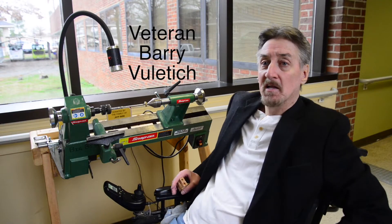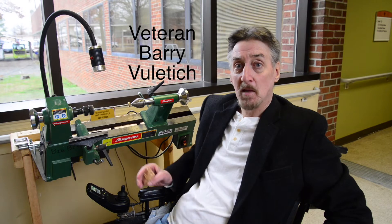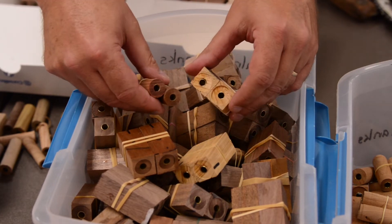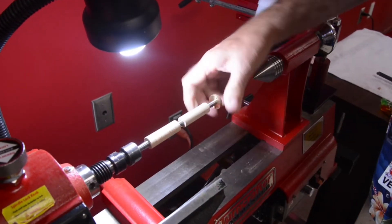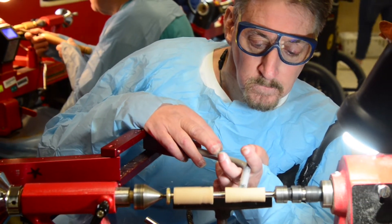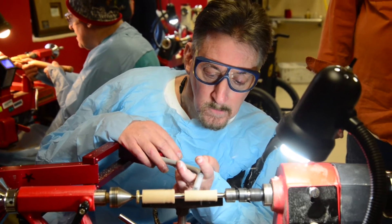My name is Barry Valetic and I'm a veteran from the Air Force. Because of wound care and being up here, I was able to come into this woodturning program. You start with just two blocks of wood that they have already drilled into the center to put onto the lathe. I use an adaptive tool that allows me to hold onto the lathe since I have limited dexterity.